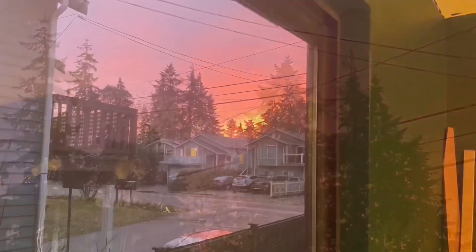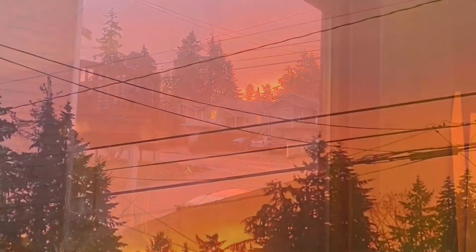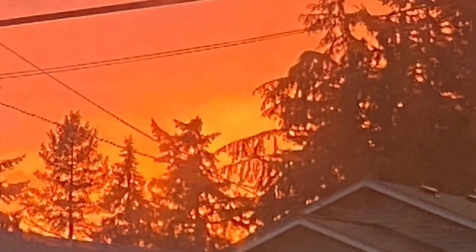I took a short break to watch the sunset for a couple of minutes out the window — it was truly an incredible view. And now it's time to get back to work.